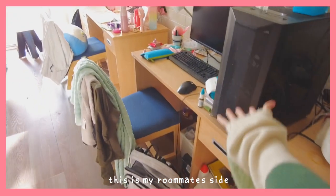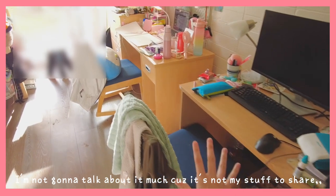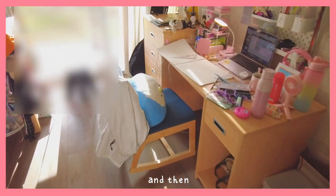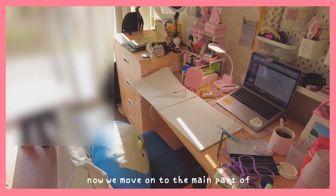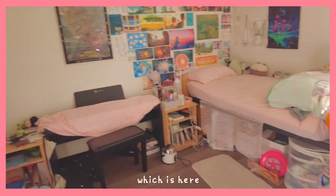And then this is my roommate's side. I'm not going to talk about it much because it's not my stuff to share. And now we move on to the main part of the room, which is here.